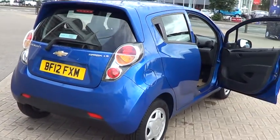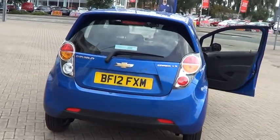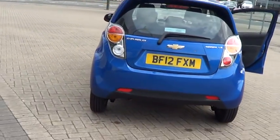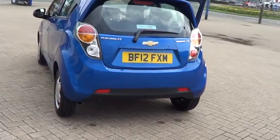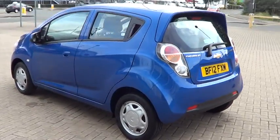This car is available for sale at £6,195 and can be bought online today by clicking the reserve online button to the right of this video. Thank you for visiting the Sturgis website.